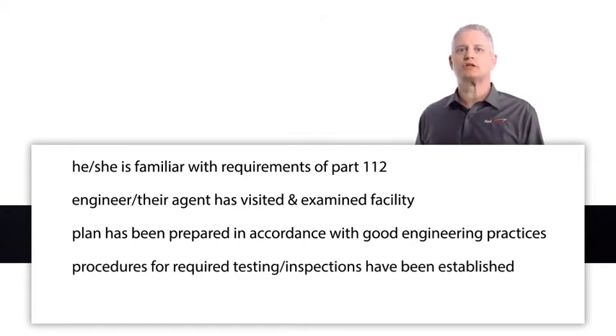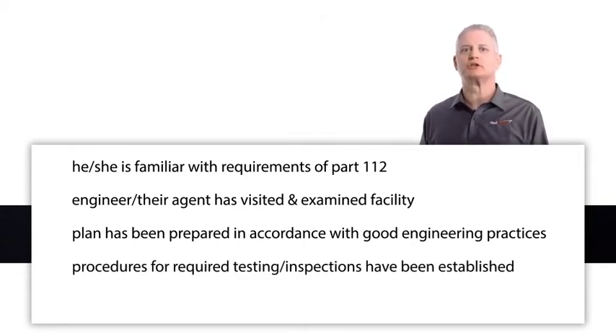Procedures for required inspections and testing have been established, and the plan is adequate for the facility.